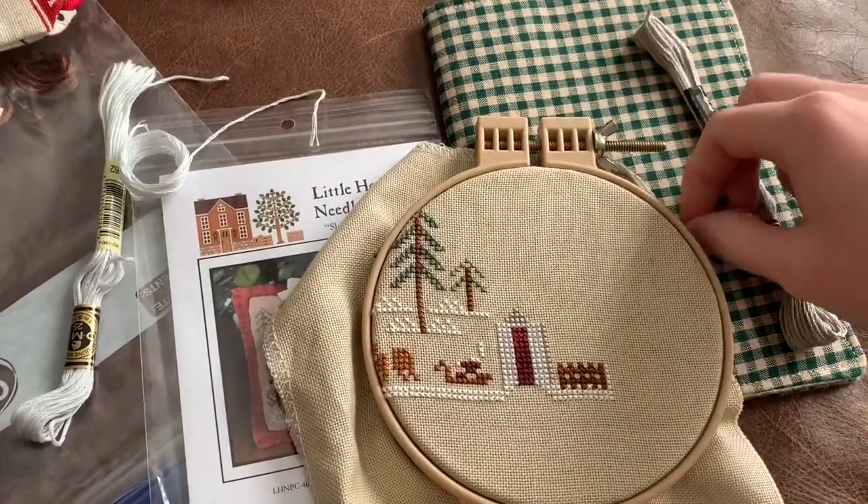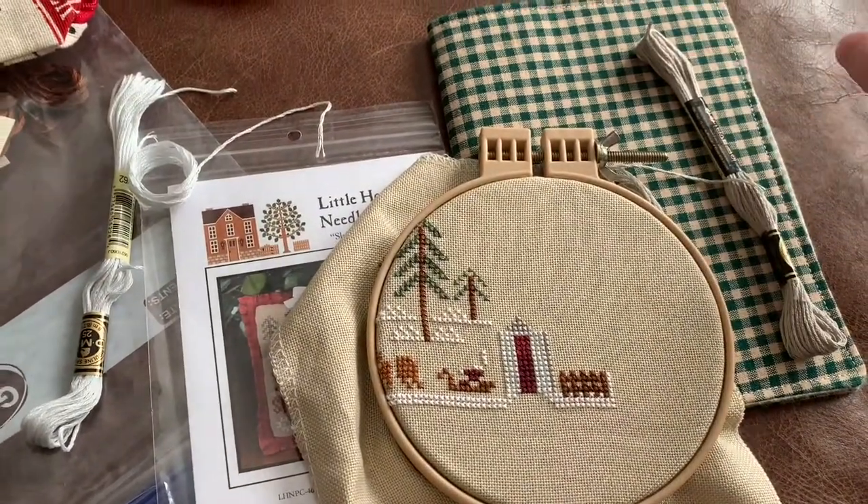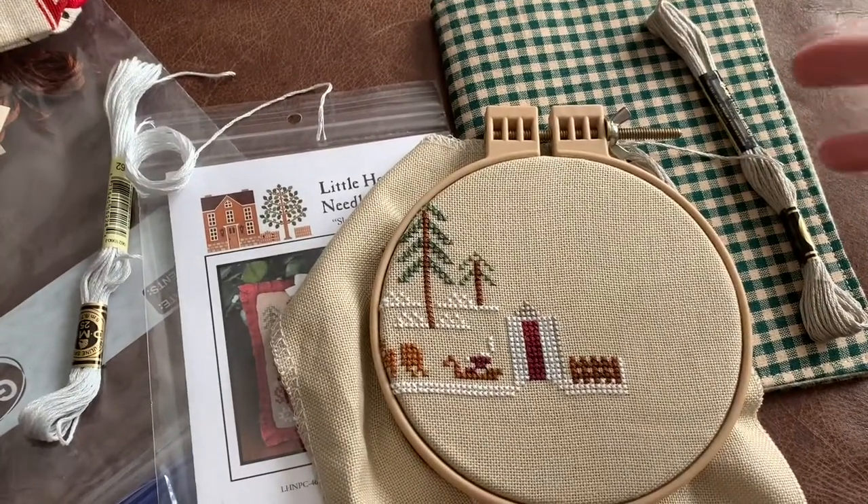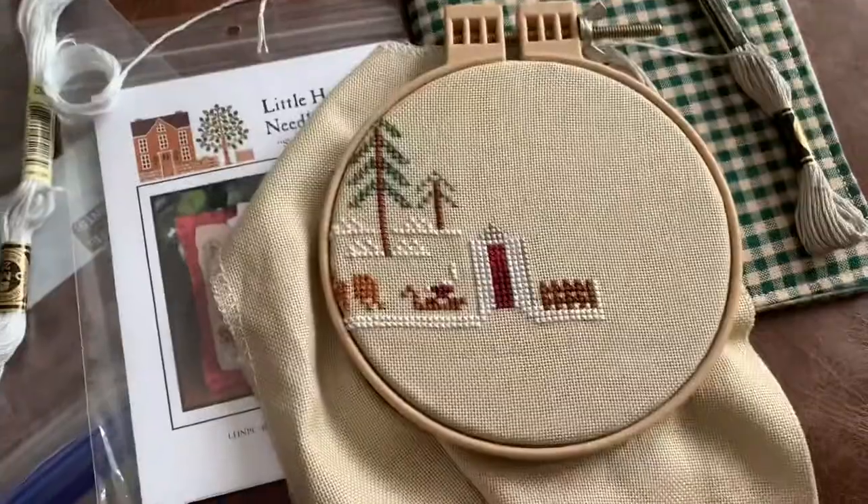I watch a gal in Israel and she does the same idea, but she does less vloggy, more of a stitchy chronicle of her stitchy day or stitchy week, but I thought it'd be fun to vlog.